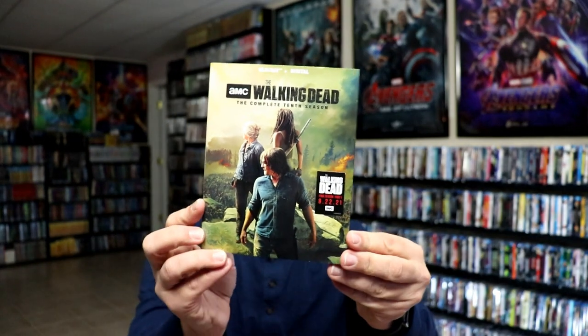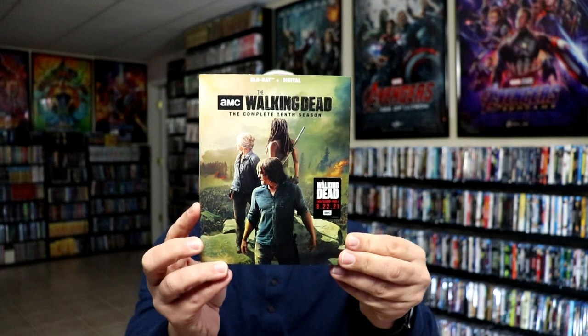I picked up The Walking Dead: The Complete Tenth Season and got a really good deal on it. I am caught up with all of The Walking Dead episodes — me and my wife have been watching these weekly as they air since they started, and I've been picking up all the Blu-ray releases. Very happy to have that one in the collection.